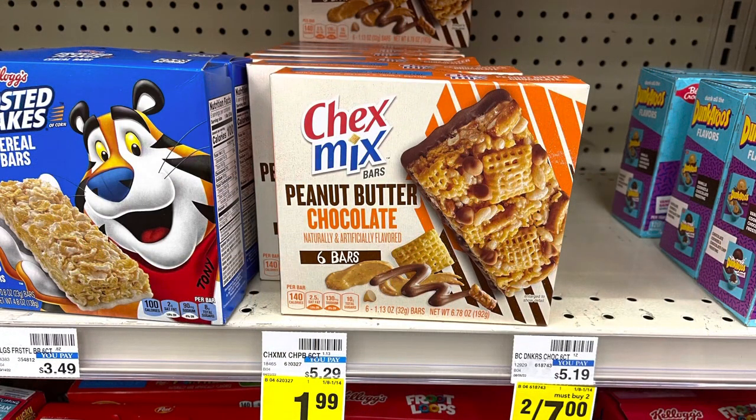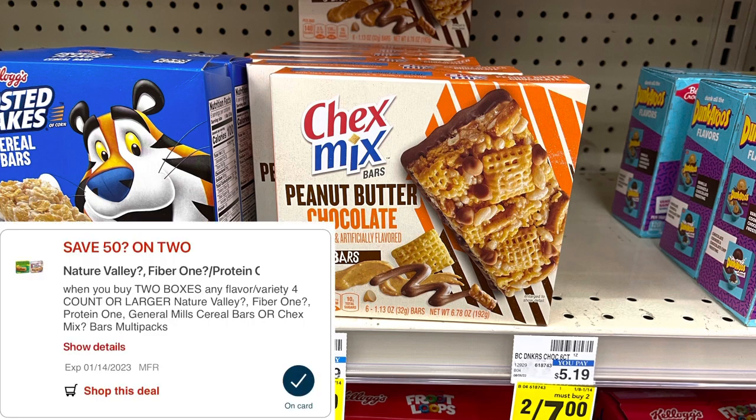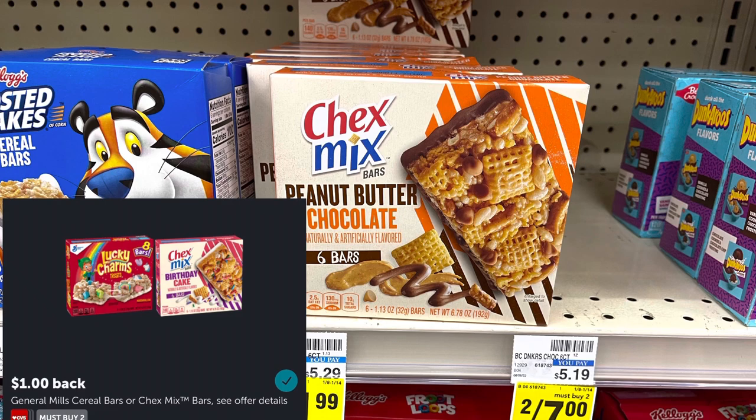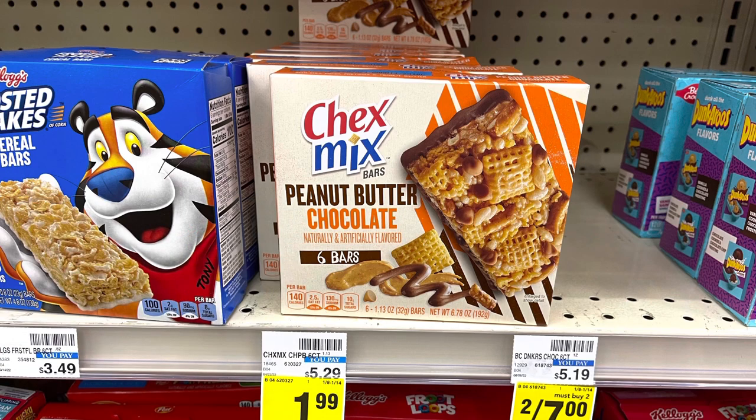My husband and daughter really liked these when I picked them up last time, so I'm going to grab them again. They're on sale this week for $1.99 — two of them will be $3.98. I have a $0.50 off two digital coupon, so I'll pay $3.48, then submit to Ibotta for $1 back for buying two, making two of them $2.48.